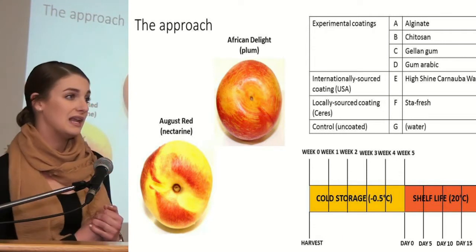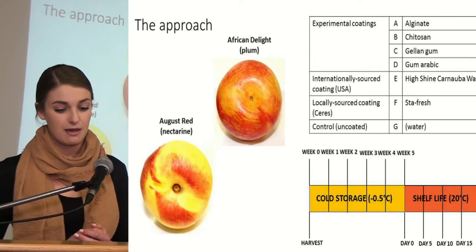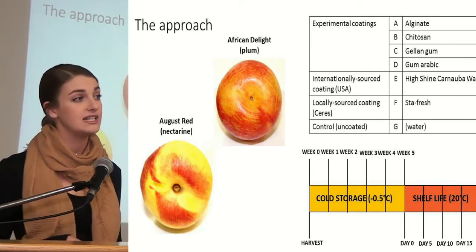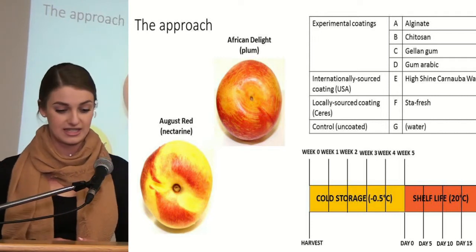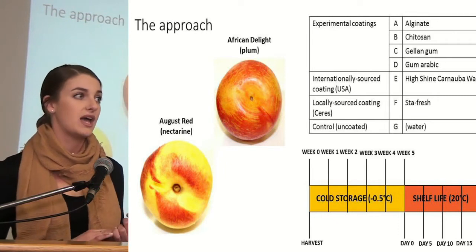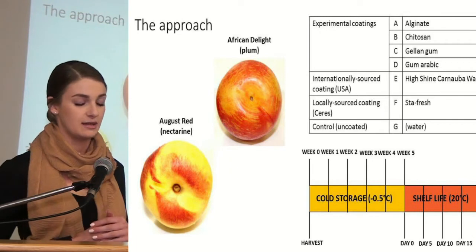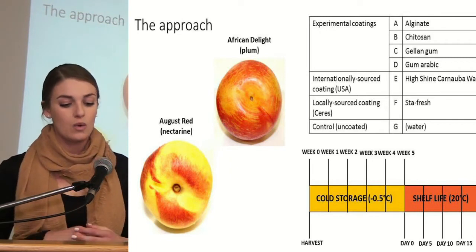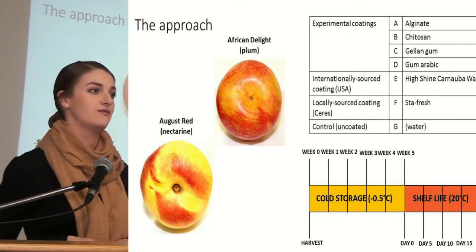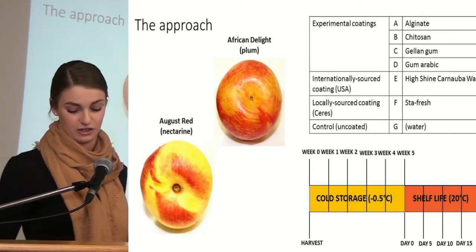The following treatments were applied: four experimental coatings prepared within the lab, as well as two commercial coatings — one internationally sourced and the other locally sourced — to benchmark our coatings against, and then a control. The fruit was collected at harvest and then stored at cold storage at minus 0.5°C for a period of five weeks to simulate shipping conditions, after which it was moved to a shelf life condition of 20°C.